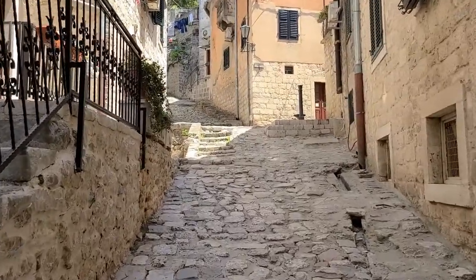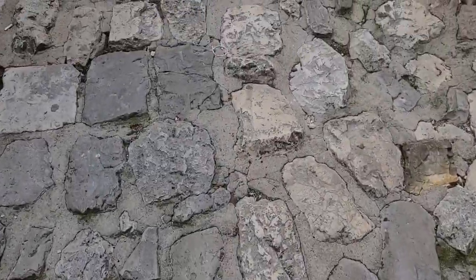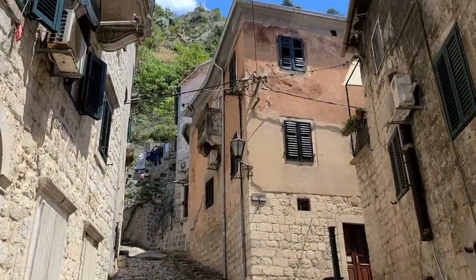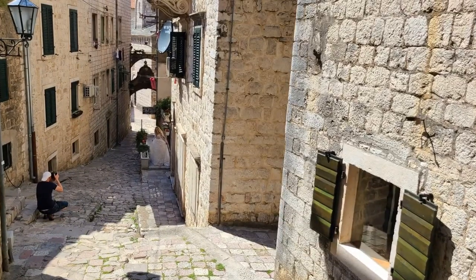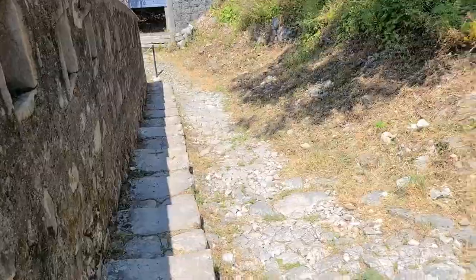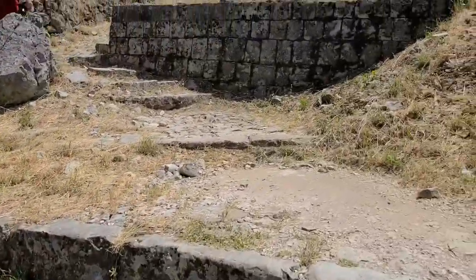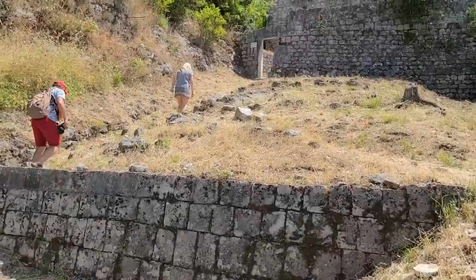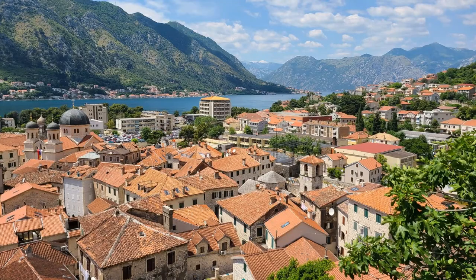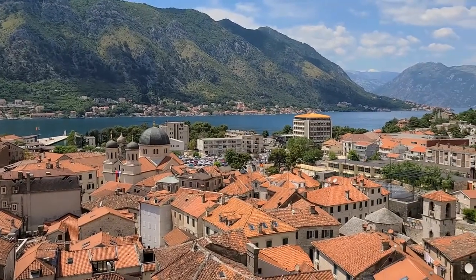The humidity is tough — today it's about 35 degrees Celsius, roughly 95 Fahrenheit. When you come here, make sure you wear comfortable shoes. Don't wear high heels — this is not the place for that. I'm already six minutes in and I'm tired. The humidity is killing me. I still have about one hour and 54 minutes to go, but it will be worth it when you get to the top — the view is going to be beautiful.